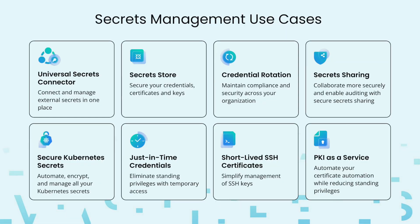Aside from the centralization of credentials and security that a secret manager offers, there are many more features that Akilis enables, including: Universal Secrets Connector, enabling you to manage secrets located in other secret managers from within Akilis; credential rotation, enabling you to rotate both your encryption keys as well as your privileged user accounts; secret sharing, enabling you to share your credentials with other employees as well as external vendors; secure Kubernetes secrets, enabling you to seamlessly automate, encrypt, and manage all your Kubernetes secrets; just-in-time credentials, enabling you to create temporary login credentials for any user or machine; short-lived SSH certificates, enabling you to simplify management of SSH logins by removing the need for SSH keys altogether; and PKI as a service, enabling you to simplify and automate certificate automation while reducing standing privileges.